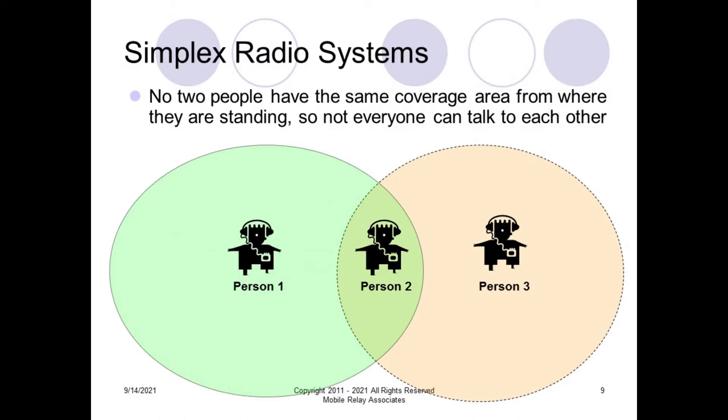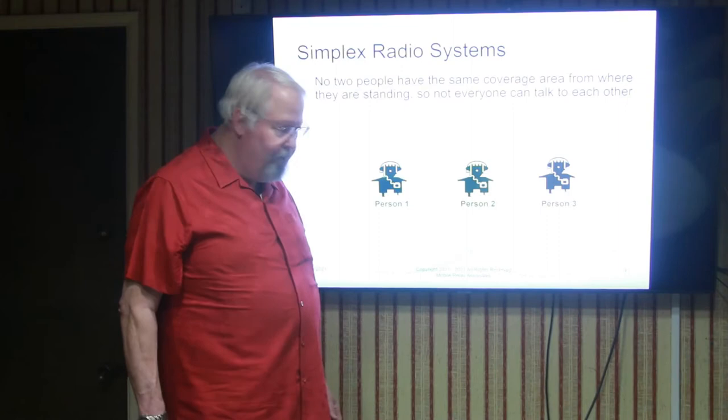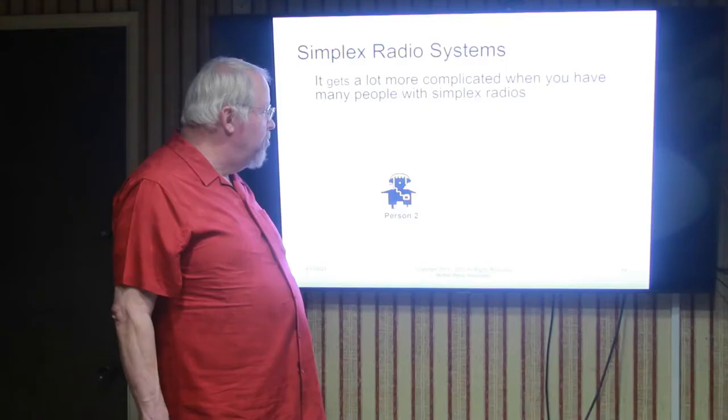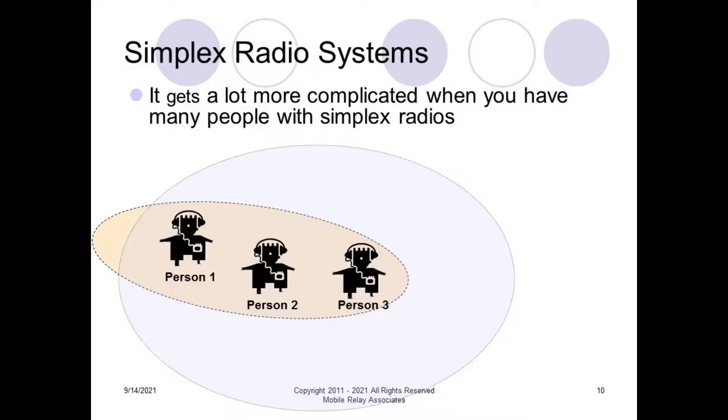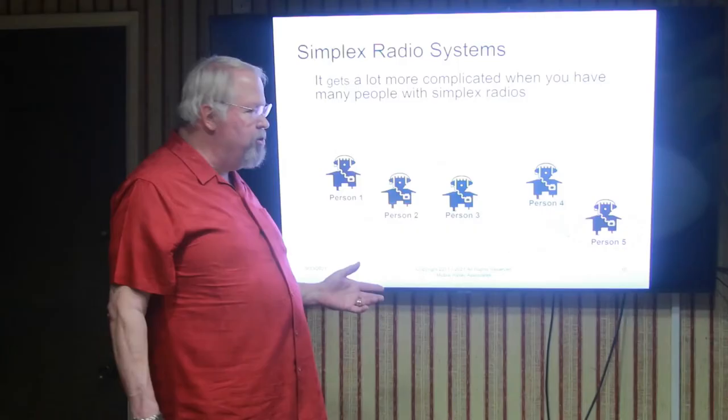It gets a lot more complicated when you have many people using the radios. Persons one, two, and three are all in range of each other, and persons four and five are in range of each other. But persons one and two can't talk to four — the only person that can talk to four besides five is three. So you've got a situation where some people are left out of the conversation as a result of the distances involved.